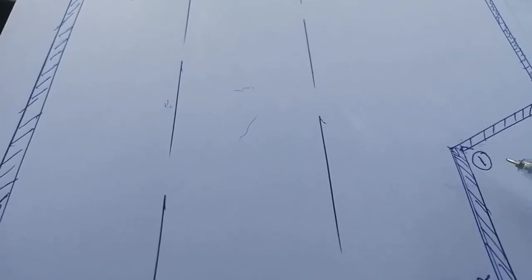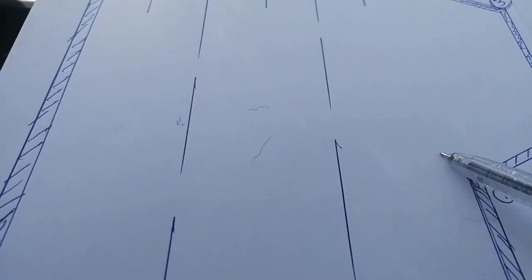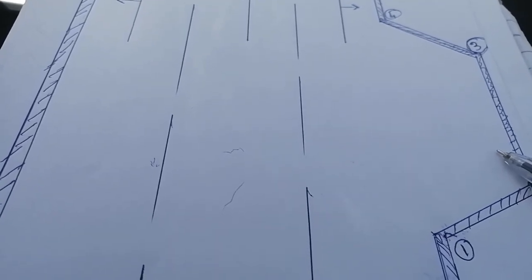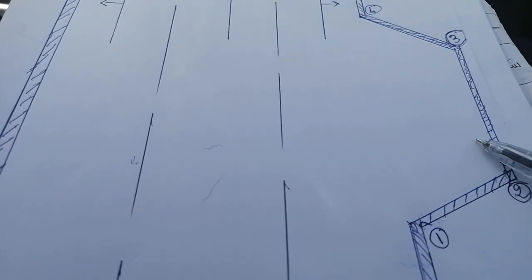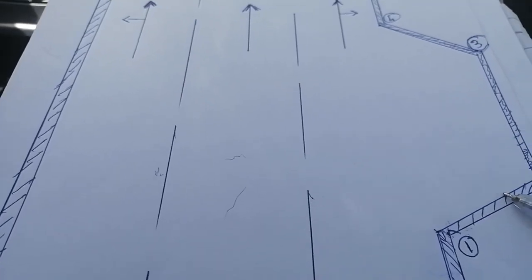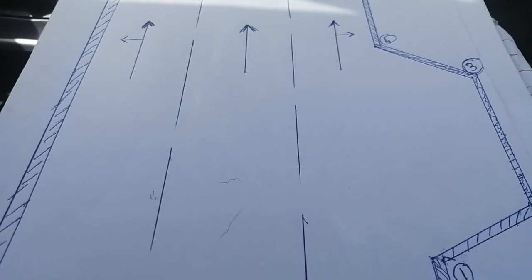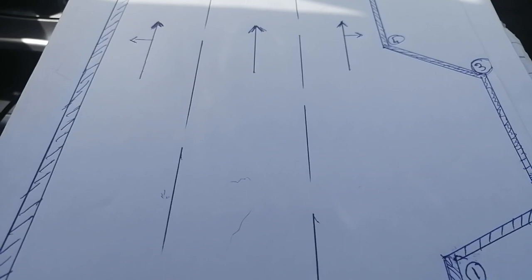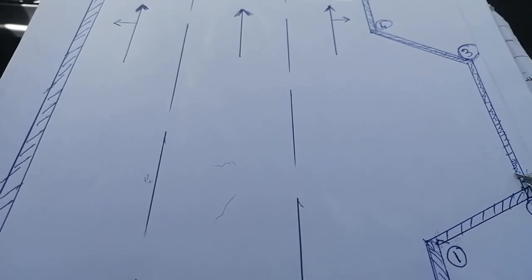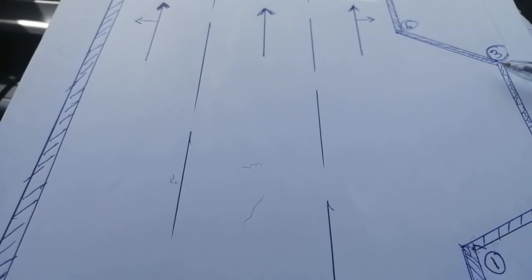When corner number one disappears, turn your steering right. When you reach the inside, keep your vehicle straight — turn your steering opposite. When your car becomes straight, meaning parallel to the curb, keep going straight until corner number three disappears.